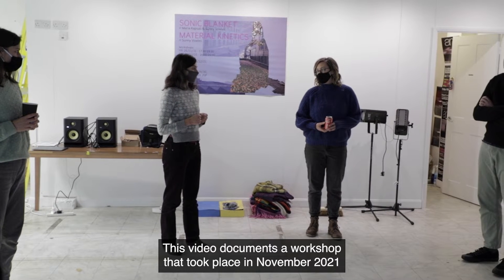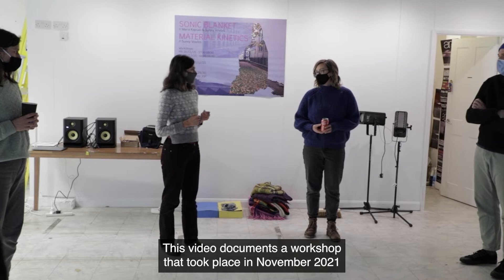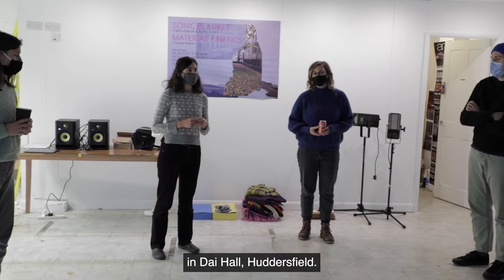This video documents a workshop that took place in November 2021 in Dyer Hall, Huddersfield.